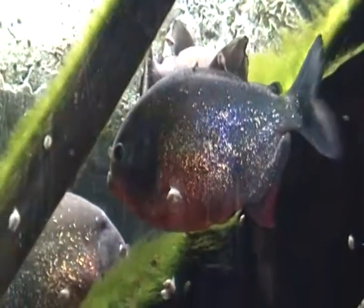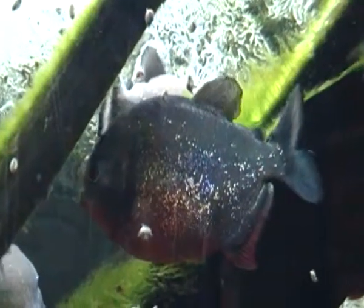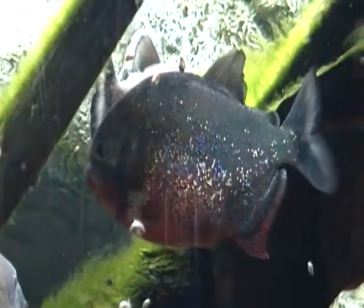I'll leave these red-bellied piranhas alone now. Thanks for joining me and I'll see you next time.